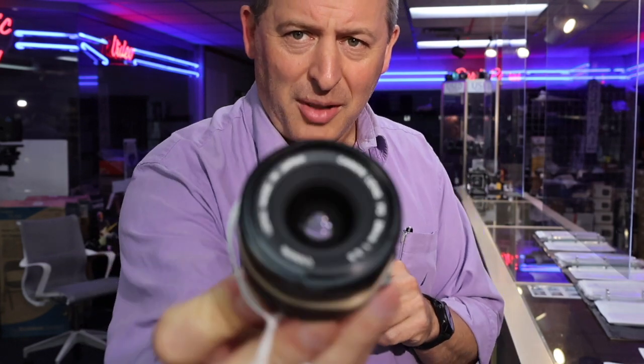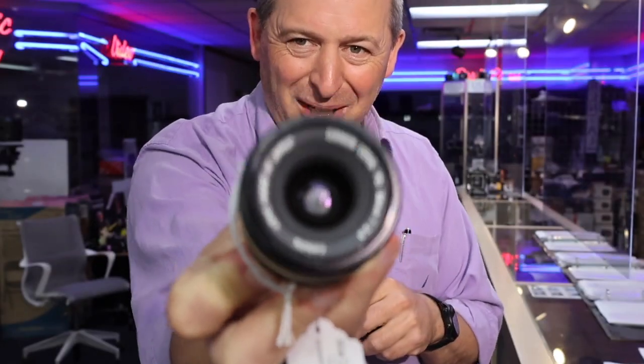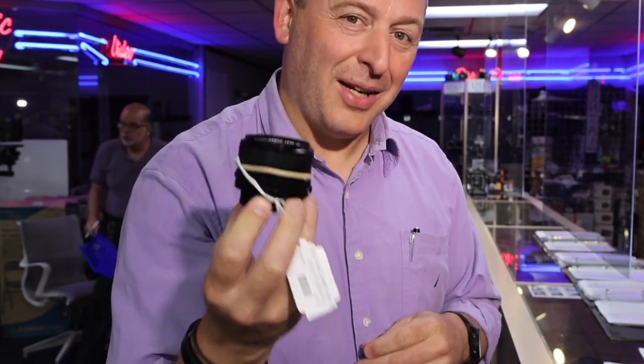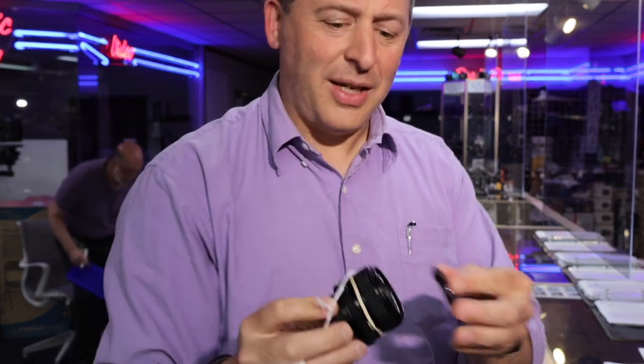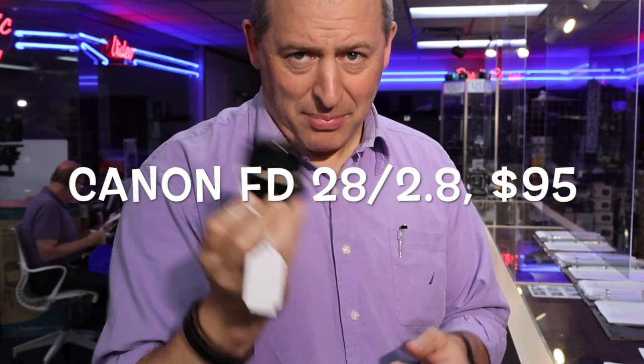First up are the two cool lenses. Something we don't see terribly often here is prime lenses for the Canon FD mount. We just got in a 28mm f2.8 Canon FD lens — a cute little wide-angle lens that's selling for just $95, so that's pretty cool.